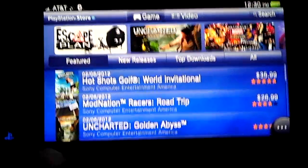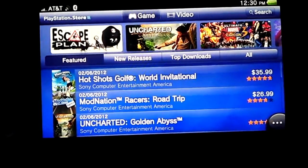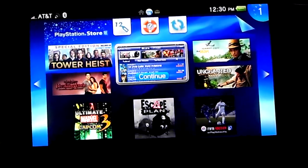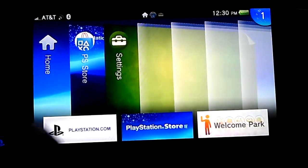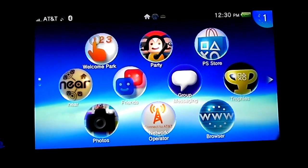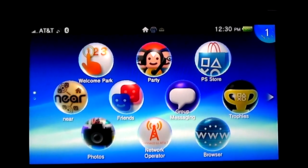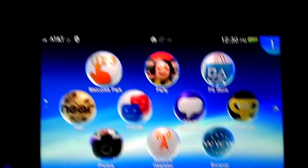Anyway, I haven't played anything yet — I've just been fooling around with the menu so far. I do like the layout and how fluid everything is. I know the Japanese versions had some performance issues with the browser.